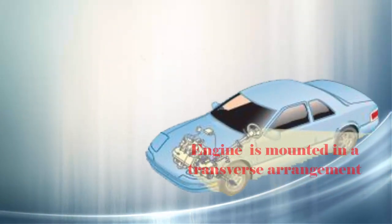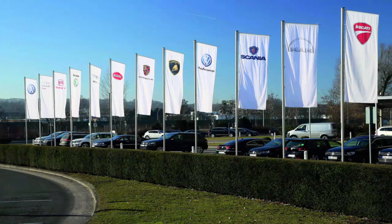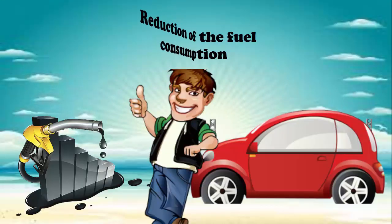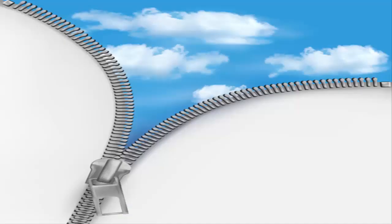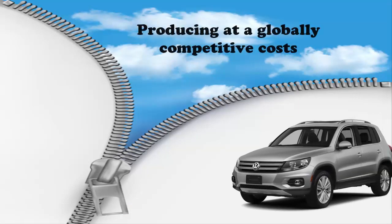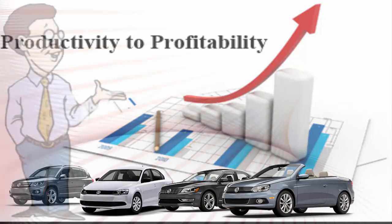Technically, it is a platform for all future cars in which engines are mounted in a transverse arrangement. Volkswagen Group has some goals fixed: the significant reduction of fuel consumption of their vehicles, producing at globally competitive cost, and simultaneously increasing profitability and productivity.